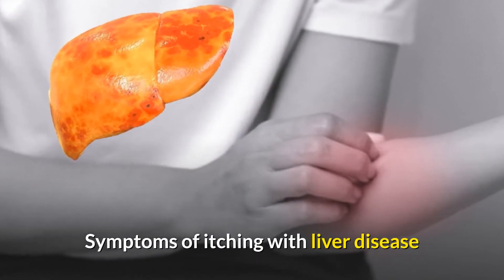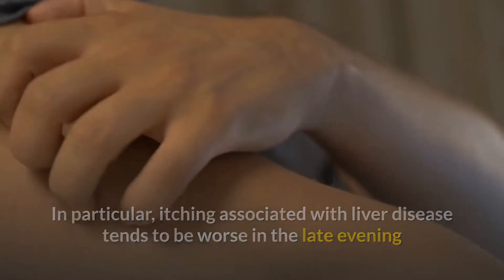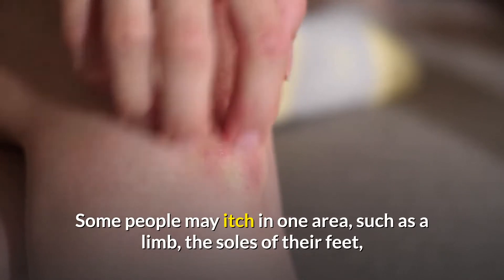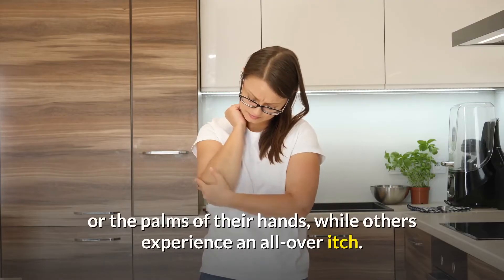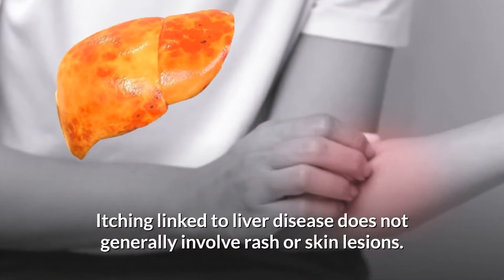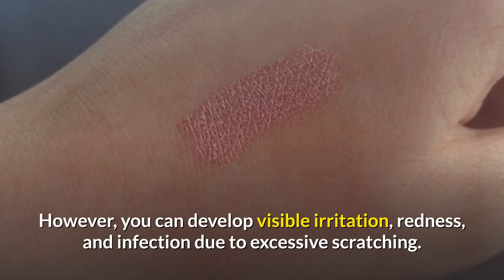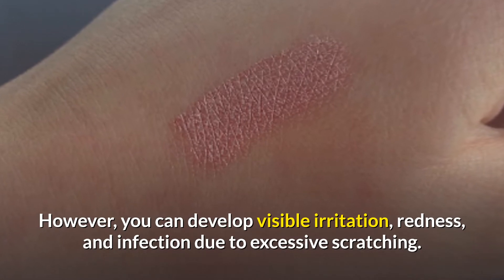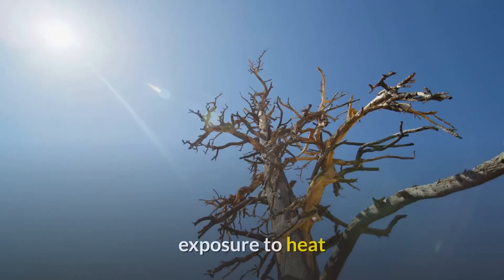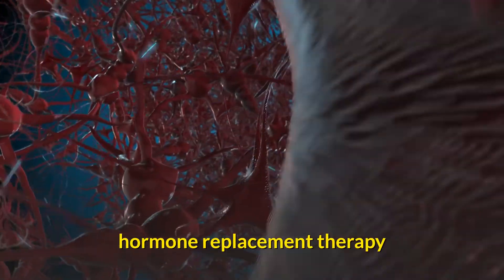Symptoms of itching with liver disease: itching associated with liver disease tends to be worse in the late evening and during the night. Some people may itch in one area, such as a limb, the soles of their feet, or the palms of their hands, while others experience an all-over itch. Itching linked to liver disease does not generally involve rash or skin lesions, though visible irritation, redness, and infection can develop due to excessive scratching. The problem can be exacerbated by exposure to heat, stress, menstruation, pregnancy, and hormone replacement therapy.